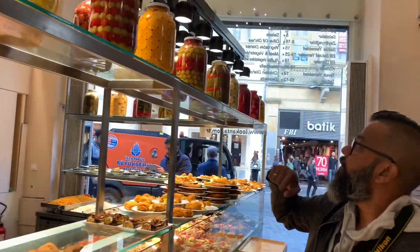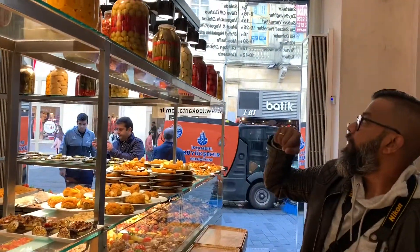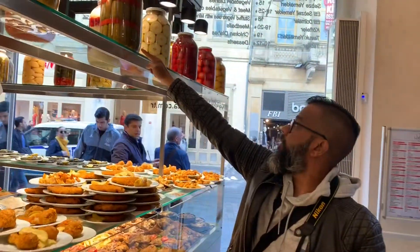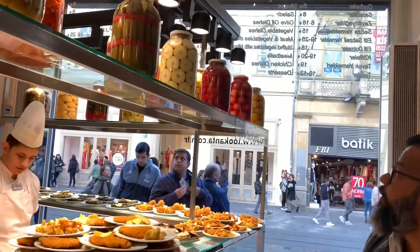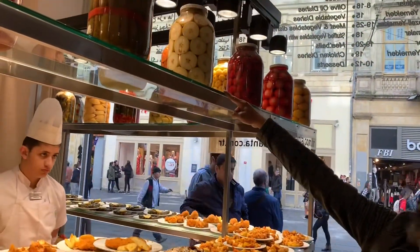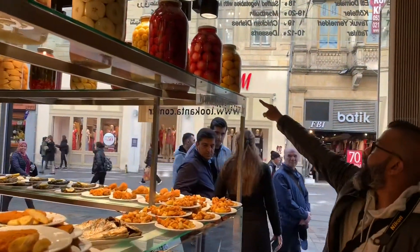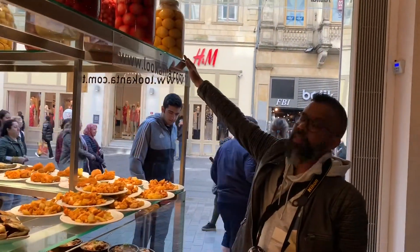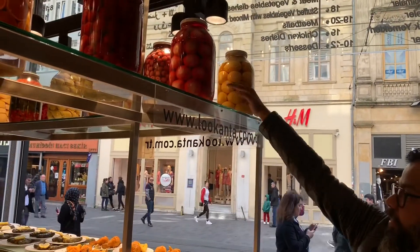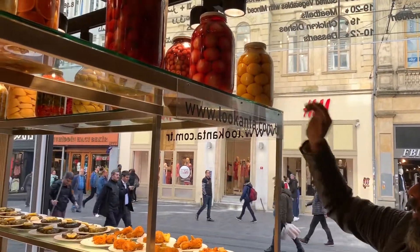Pepperoni here. And these — citron and fruits here. Are these all fruits? Yes, yeah, okay.